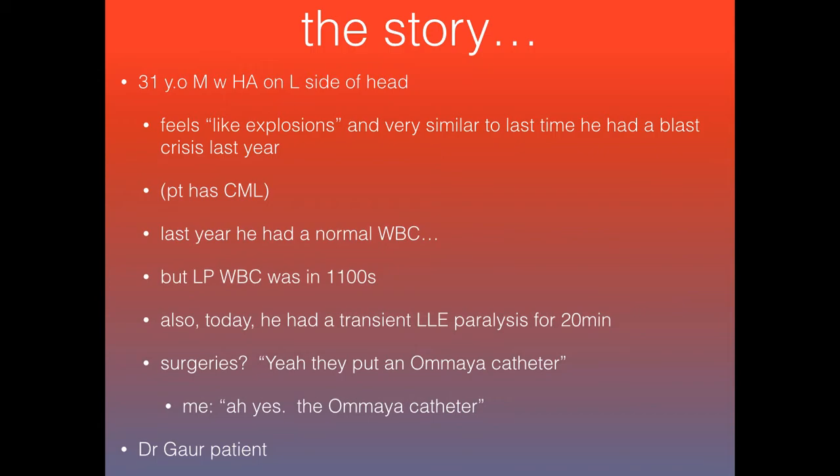When I asked him about surgeries further down in the HPI, he said they put in an Ommaya catheter. I thought to myself, okay, the Ommaya catheter — I had no idea what he was talking about.